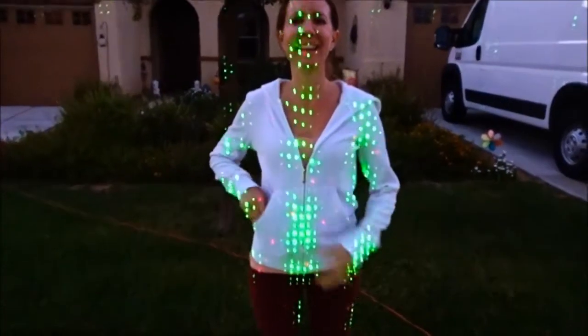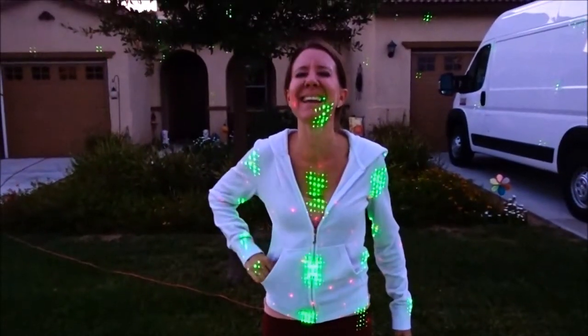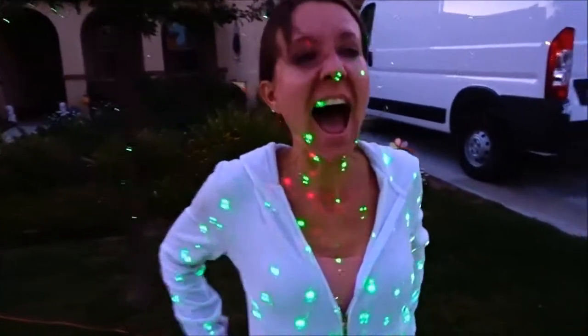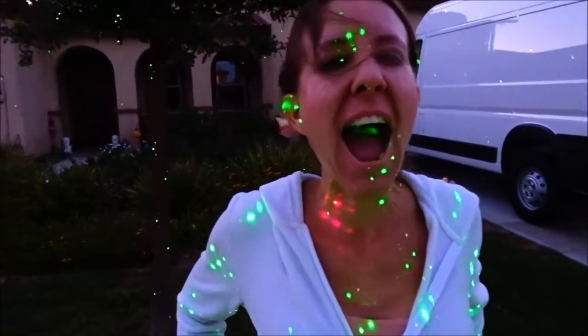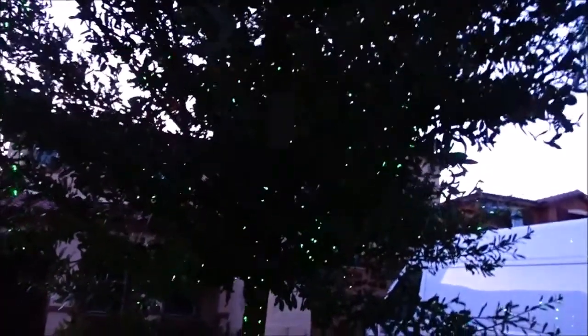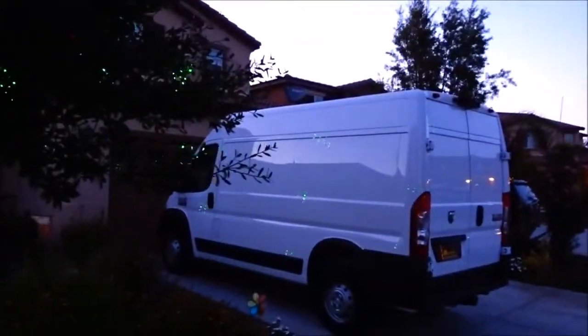This is what it looks like on the wife — I'm blinded! It does everything. I don't know if you can see the grass, it's not really dark enough. Look at it on the tree — it does the tree. It's doing the van. We've got to give it another few minutes to get dark.